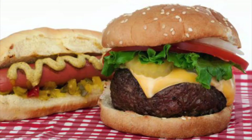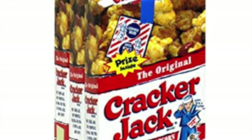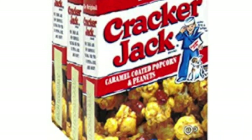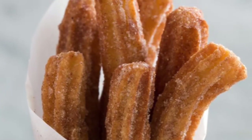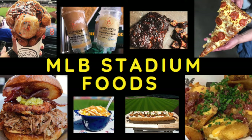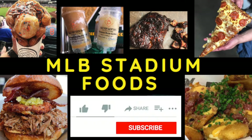One of the greatest joys of going to a Major League Baseball game is the food and the concessions. Today I'm going to present to you some foods that are attractive to my belly — not exactly all the foods in all the stadiums, just stuff that looks yummy to me. Baseball News Club presents Major League Baseball Stadium Foods.